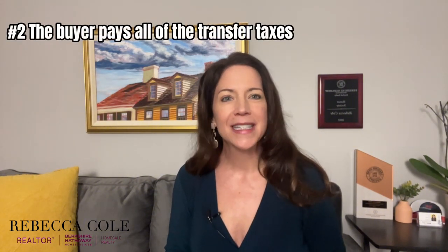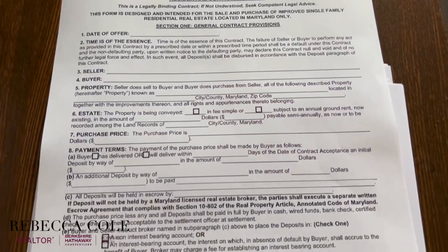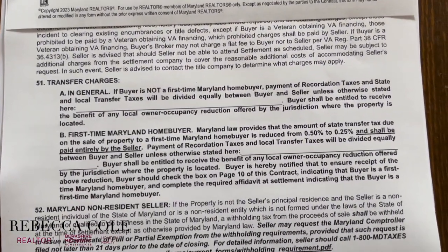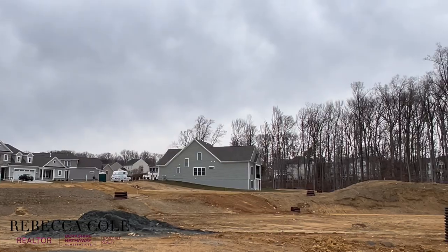The next thing you need to know about buying a new construction home in Maryland is that the buyer usually is expected to pay 100% of the transfer tax. On a resale property, the Maryland contract of sale is written where the buyer and seller split the state and county transfer taxes equally — 50% on each side, minus any first-time home buyer tax credits that may apply. On a new construction home, all of the transfers typically fall on the buyer side. This is important because when your lender estimates your closing costs, they need to include all of those transfer taxes. Many builders offer incentives and closing cost assistance if you use their preferred lender and title company, but your closing cost funds will still be higher than on a resale because you're absorbing all of the transfer taxes.